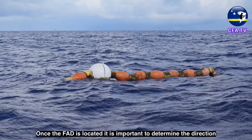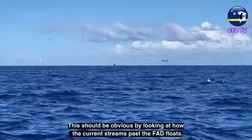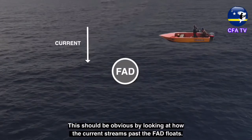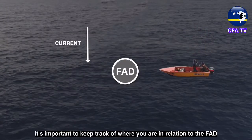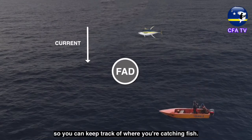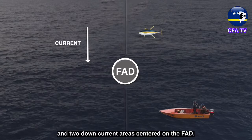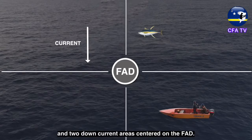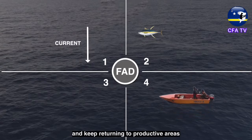Once the FAD is located, it is important to determine the direction of the current and drift. This should be obvious by looking at how the current streams past the FAD floats. Keep track of where you are in relation to the FAD so you can keep track of where you're catching fish. One way is to divide the area into two up-current and two down-current areas centered on the FAD. Take note of where you get strikes and keep returning to productive areas.